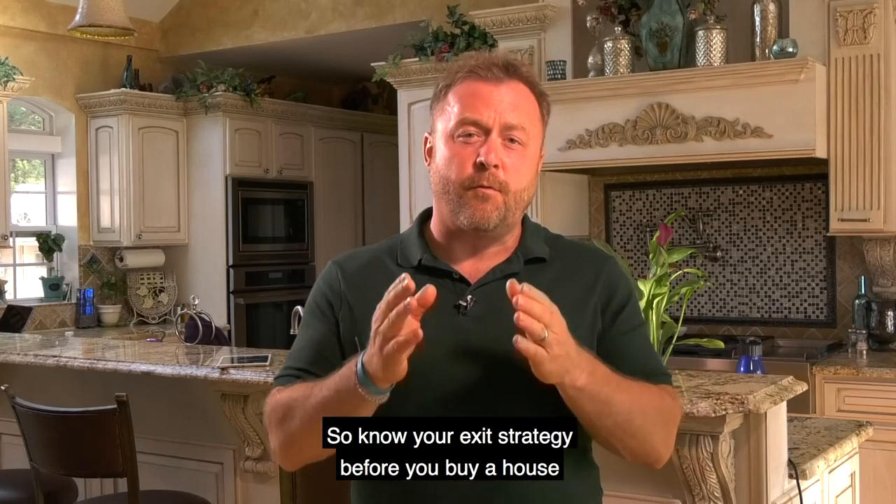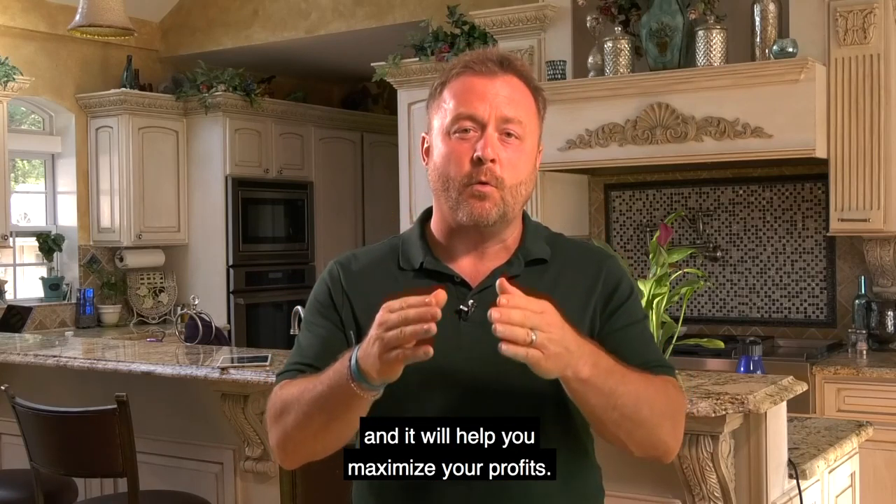Know your exit strategy before you buy a house, and that will help you maximize your profits.